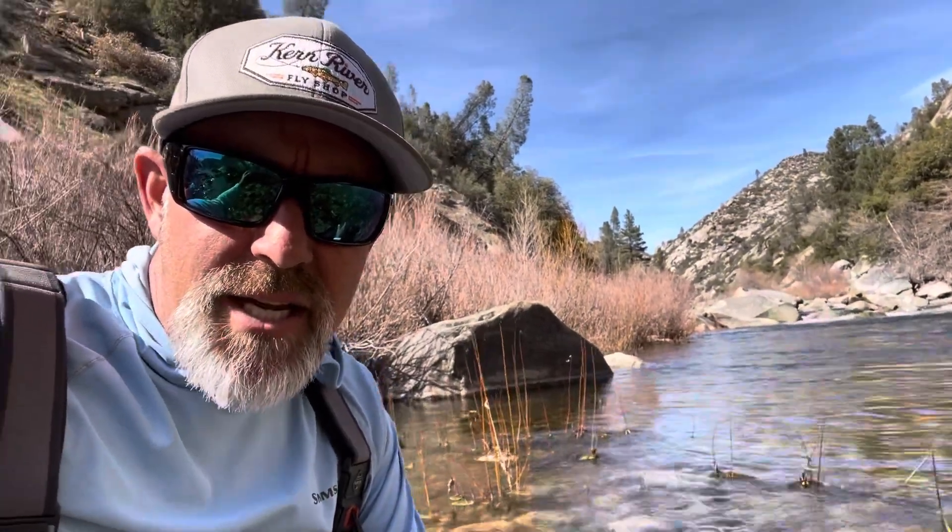The water is really clear as you guys can see. The next couple of days it's going to be really warm, and I expect the hatches to be even better and the fishing to get even better up here on the Upper Current River. Guy Jeans, Upper Current River fly fishing report — talk to you soon.